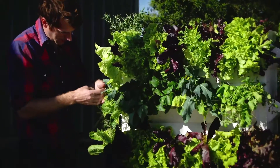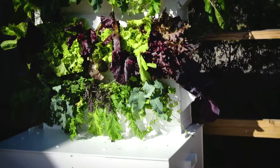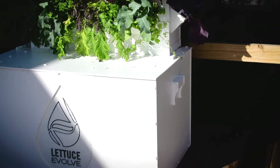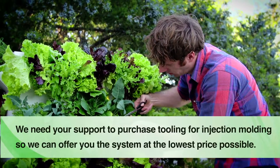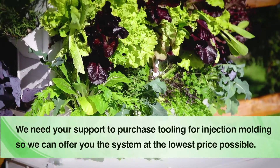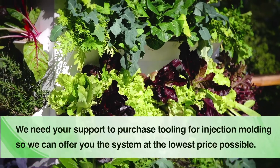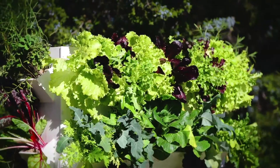Now we need your help. With your support and backing our project, we can bring Lettuce Evolve to the world. Plus, as a special thank you to our Kickstarter backers, we're making Lettuce Evolve available at the lowest price it will ever be. So tell your family, your friends, your dog, and even your grandma to get in on this action while you can. Please spread the word on Facebook, Twitter, Instagram, and more. Every like, every share, and every dollar counts. We want you guys to experience the joy of growing fresh food at home. Thanks so much for your support. Let us grow together.